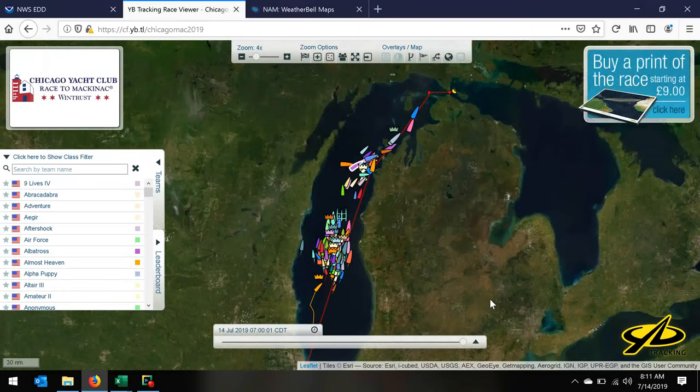Hey everyone, it's Winsaldani with a Sunday morning update to the 2019 Chicago Yacht Club Race to Mackinac.